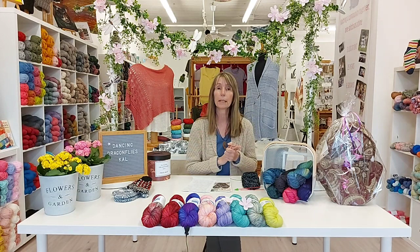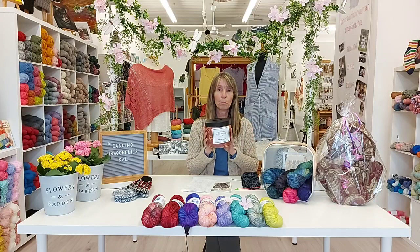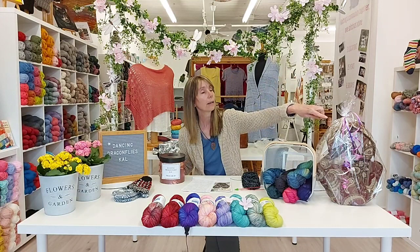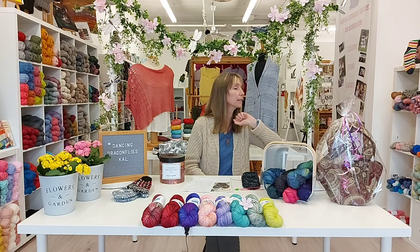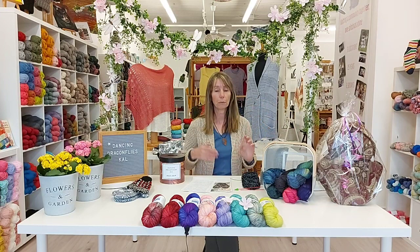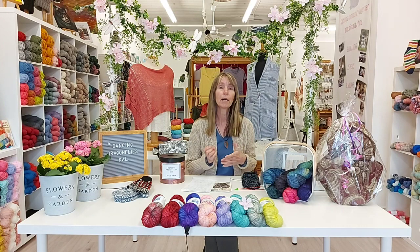Everybody who has signed up and purchased their yarn has a ballot automatically in the grand prize draw bucket. We'll be having the grand prize the Friday after week four, so that's two weeks from now. It will be a live draw. Over here I have packaged up the grand prize — there are some dragonfly items, some yarn, and a pattern — everything to get started on a nice spring project for the lucky winner after they finish their dragonfly mittens.